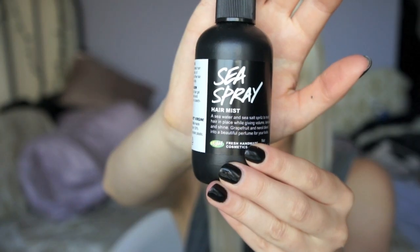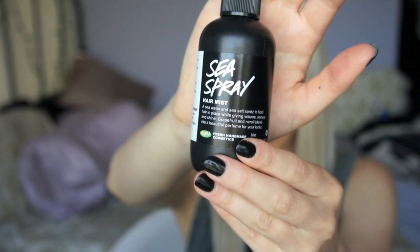Next is Sea Spray Hair Mist. I bought this so that if I do messy hair, it can help make my hair look more beach-messy. I think it might be better for short hair though — so if you're a guy, if you put this in and then blow dry your hair, I do really like the results. But I don't know if I would purchase this again for myself.